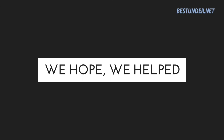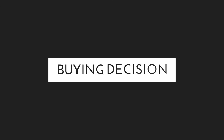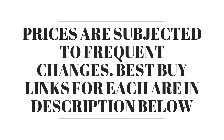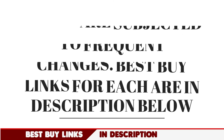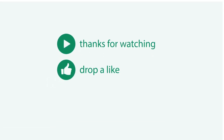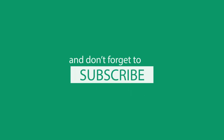So this brings us to the end of our list. We hope we helped you in your laptop buying decision. Laptop prices are subject to frequent changes, and you can get an upgraded version by paying extra. Best Buy links for each laptop are in the description below. If you liked our video, give us a thumbs up and share it with your friends and family. For more videos like this, subscribe to our channel.